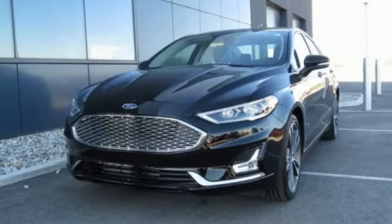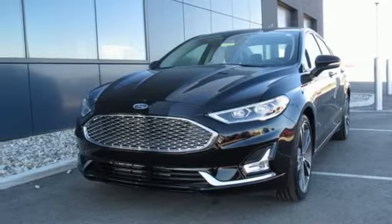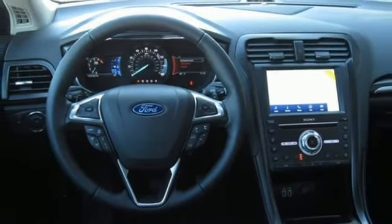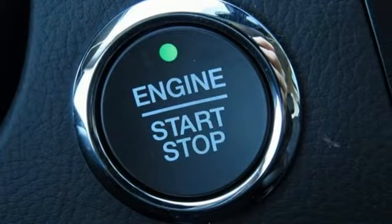Dual zone climate control, automatic transmission, power sliding and tilting sunroof, gas pressurized shocks and intercooled turbo inline four-cylinder engine.